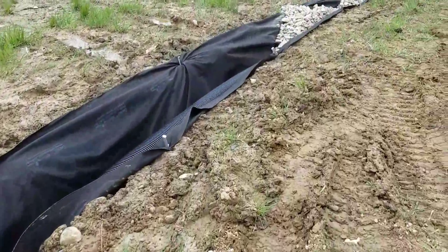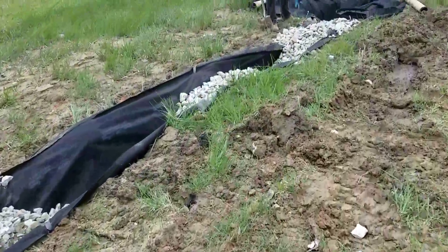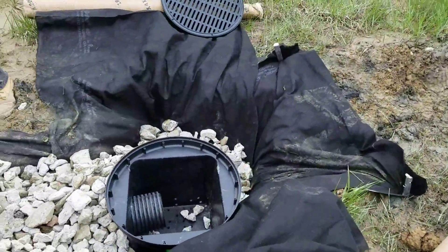Over here where the trench gets really, really large, we're running rip-rap. We've got an oversized hole for a 20-inch catch basin. This is going to really move some water.